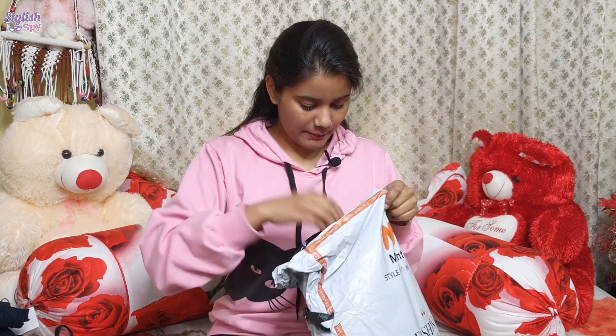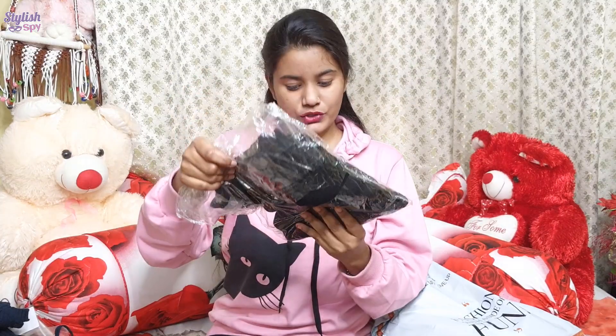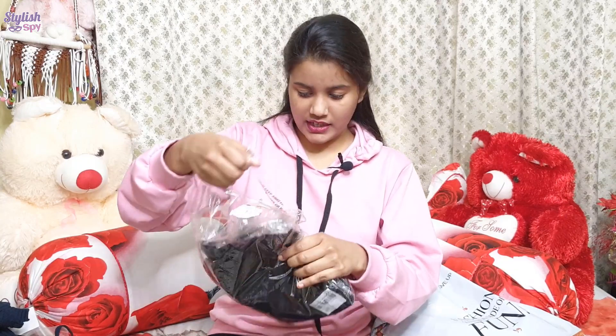Let's move on to the next package. There are a lot of sweatshirts here. I'll give you all the brand details in the description box.